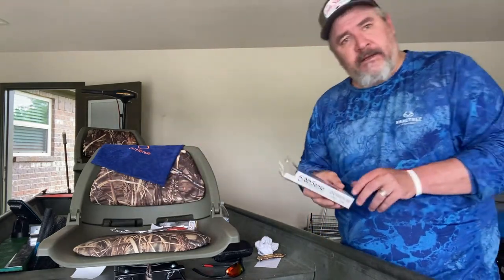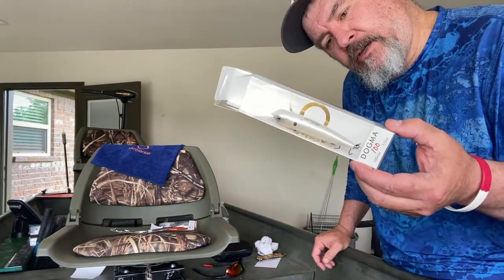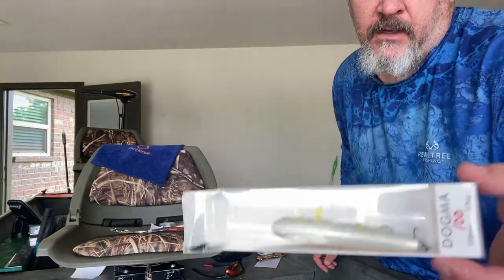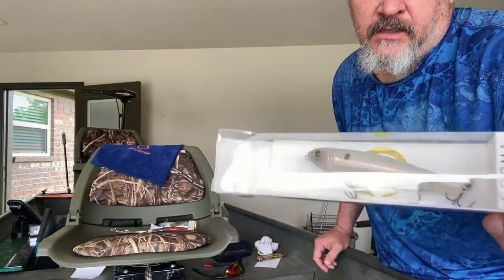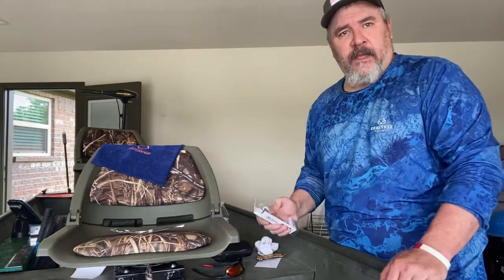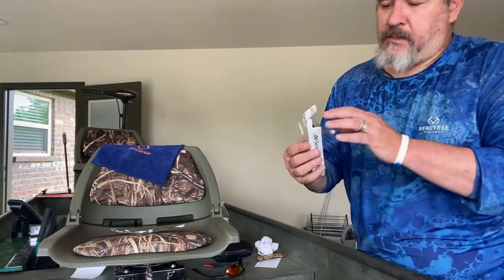I think I got a bait this month I've never gotten before — it's the Dogma 100 in Ghost Spanish Pearl. Topwater action folks! I've got the catwalks and they're good, but I haven't tried the Dogma yet — excited to try this one.